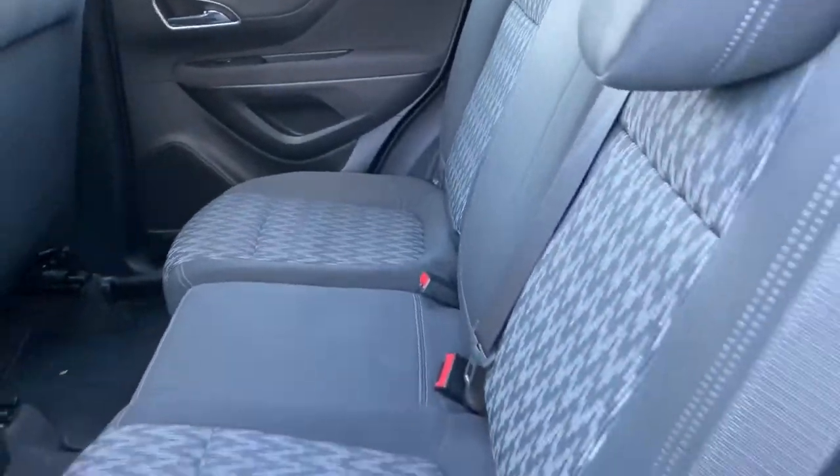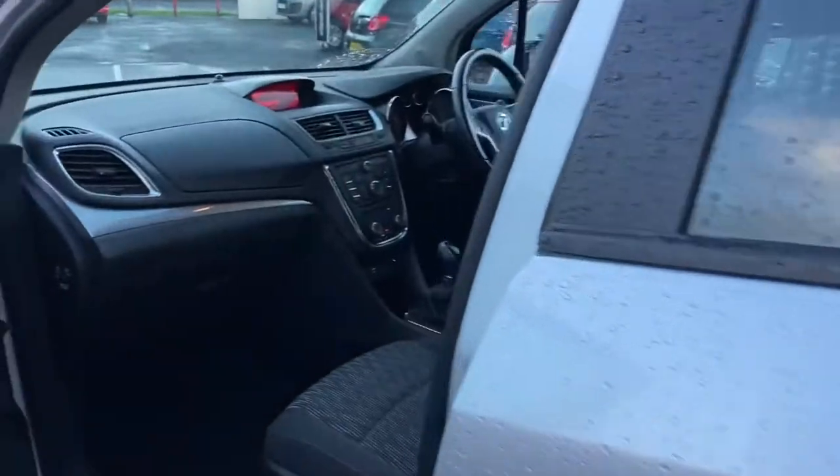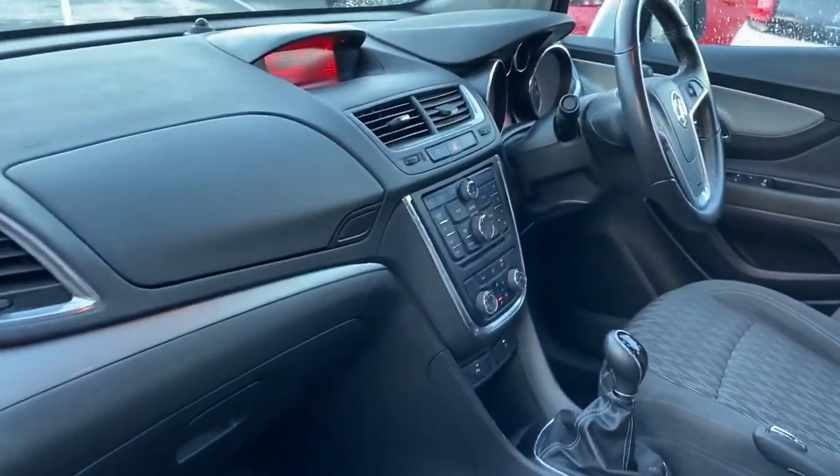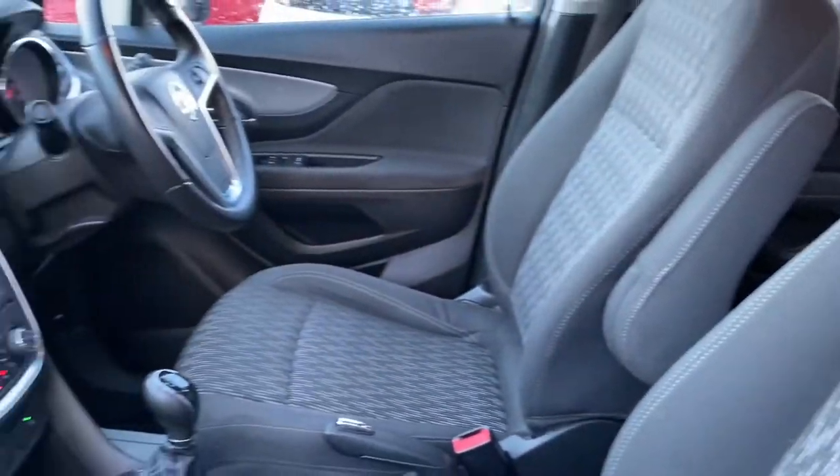You see here it's in excellent condition. I'll just show you here inside the car. The car itself folks, it's only just covered over 78,000 miles. It's just arrived on the stock. You've got your centre armrest there as well.